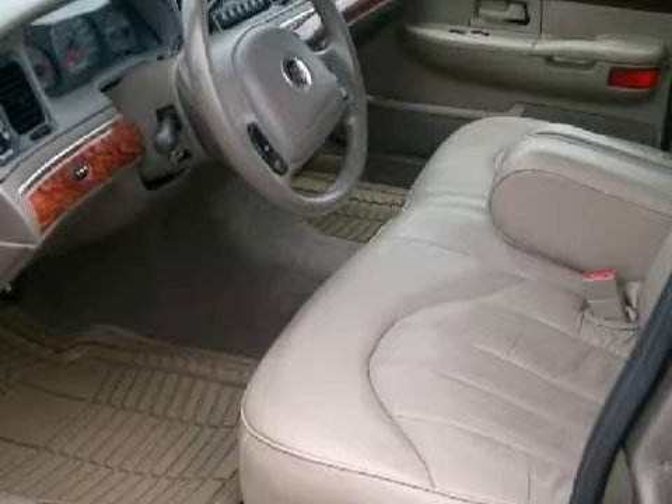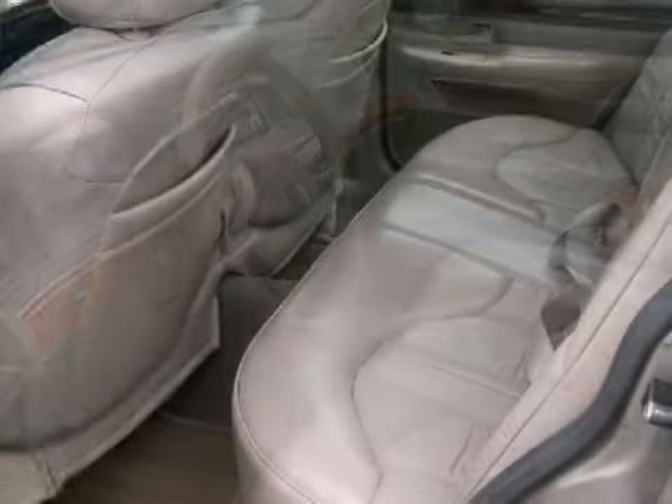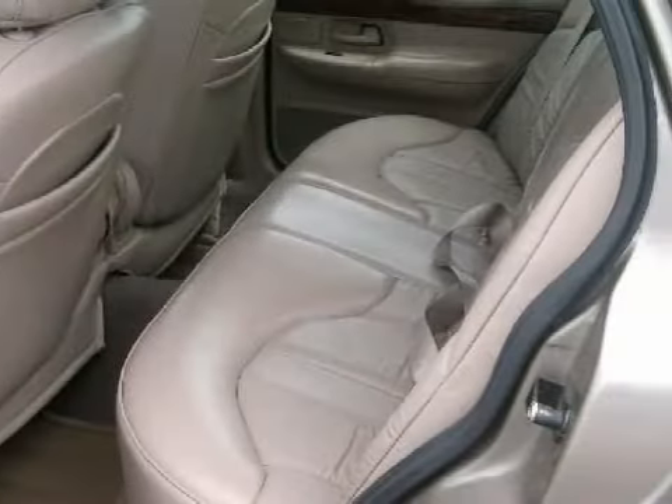Its electronic and entertainment features include wrap-around tail lamps, gas strut hood assists, and luxury sound insulation package.